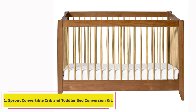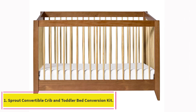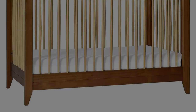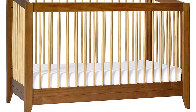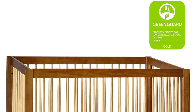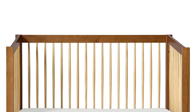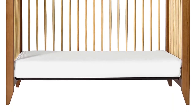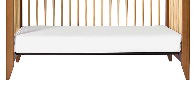Starting at number 1: the Sprout Convertible Crib and Toddler Bed Conversion Kit. I could write sonnets about how much I love this crib. Let's start with the price — it's $500, but that's with the Toddler Conversion Kit, and it does turn into a full-size bed. That's potentially $500 of bed getting you from day one to moving out.